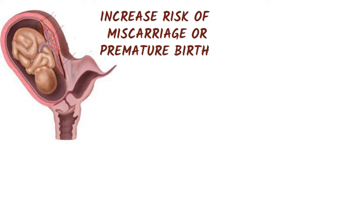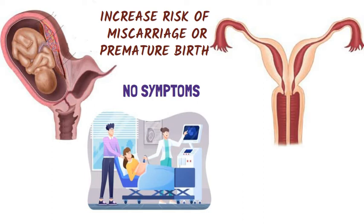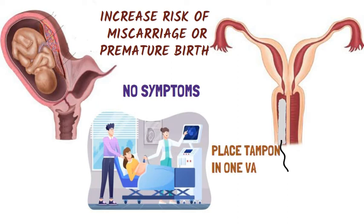Double uterus often causes no symptoms and may be discovered during imaging tests to determine the cause of repeated miscarriages. Women who have a double vagina along with a double uterus may consult a doctor for menstrual bleeding that hasn't stopped after insertion of a tampon — because blood is still escaping from the second uterus and vagina.